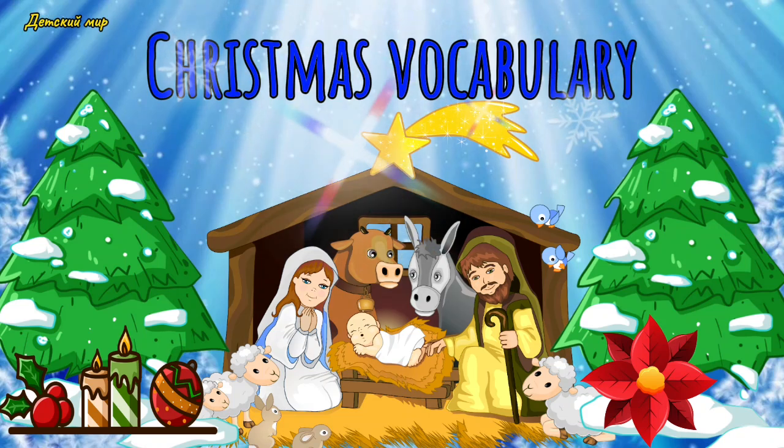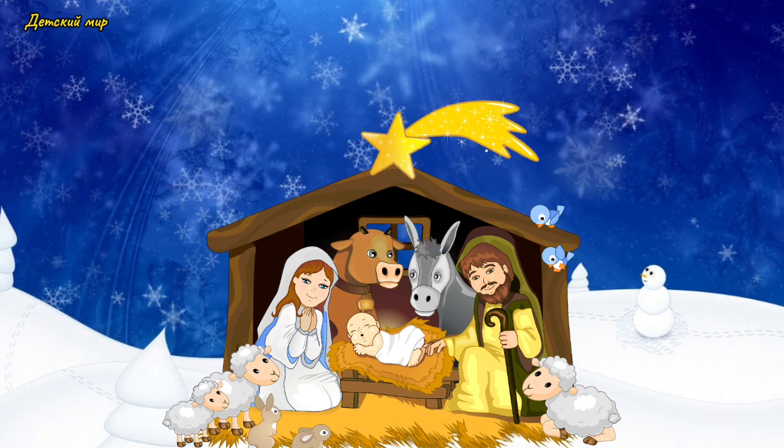Hello, kids! Let's learn Christmas vocabulary. Are you ready? Here we go!